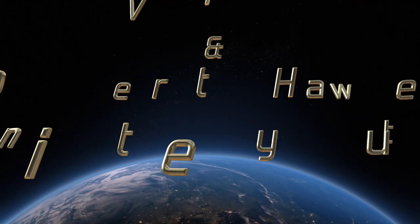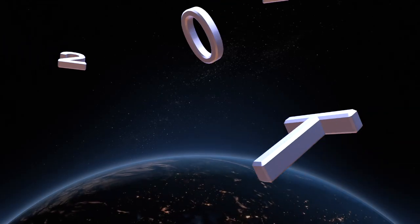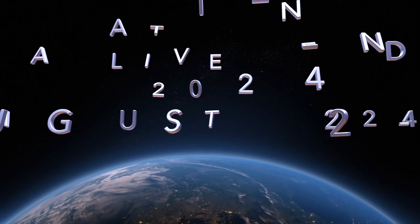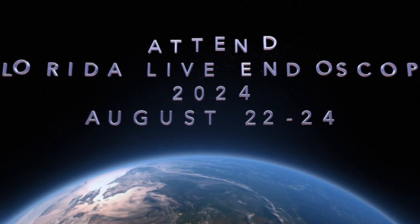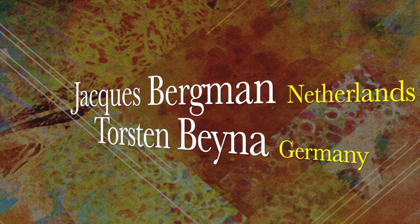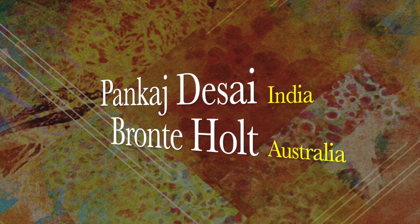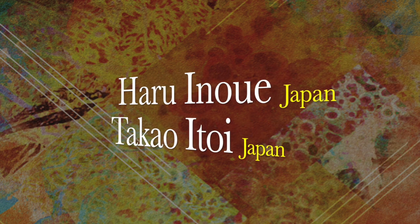If you want to learn evidence-based practices and know more about state-of-the-art endoscopy technologies, please attend Florida Live Endoscopy from August 22nd to 24th, 2024 in Orlando, Florida, where advanced interventions will be performed by internationally reputed faculty from around the world. Please join us at Florida Live, where the magic of endoscopy begins.